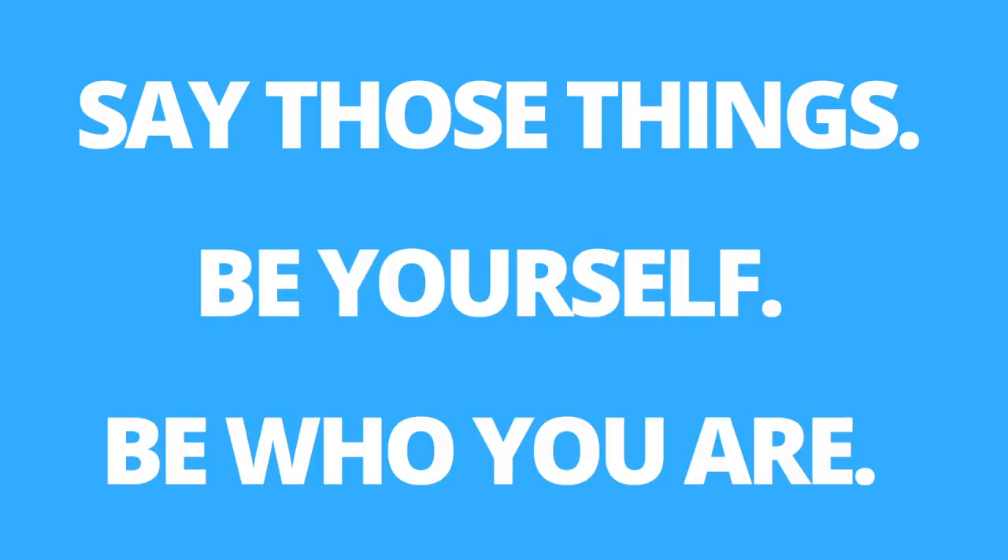For the personal statement — whether MD or DO — you have 5,300 characters. Say something personal, something that actually sparked your interest in medicine, something that changed your decision to want to be a doctor. Maybe you had a tragic event that shifted your path. Say those things. Be yourself. Be who you are.